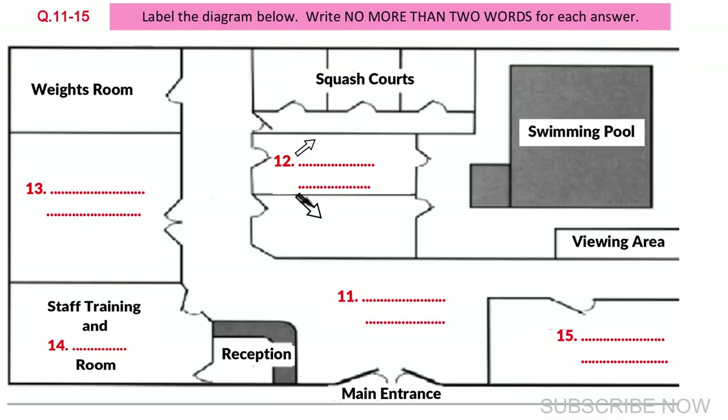Before you hear the rest of the talk, you have some time to look at questions 16 to 20.